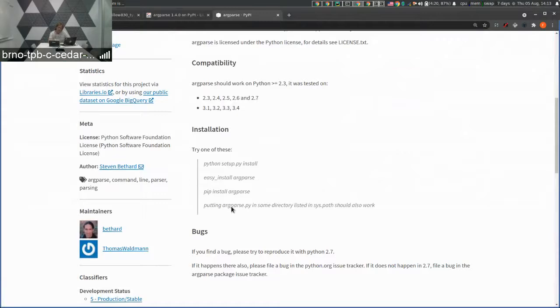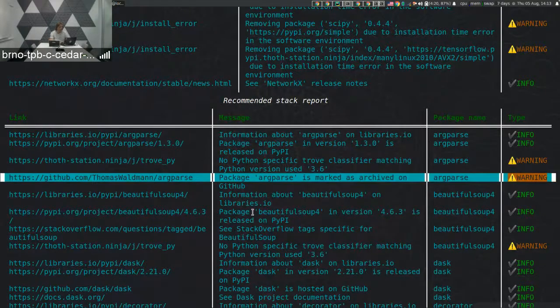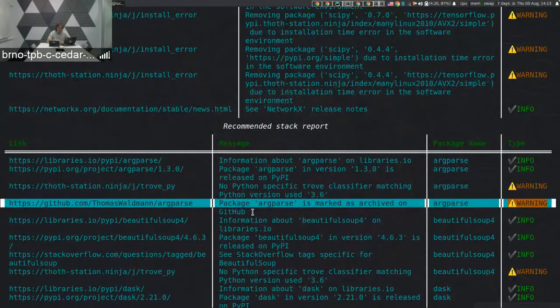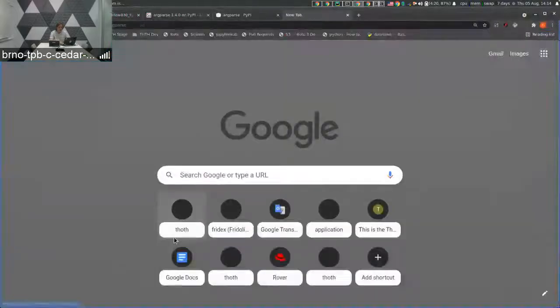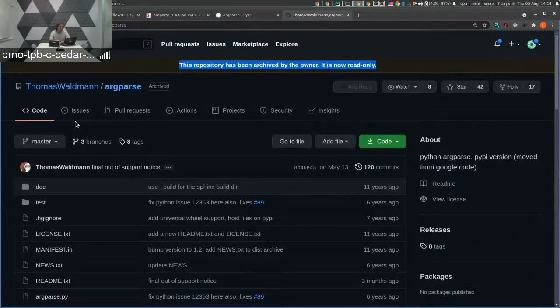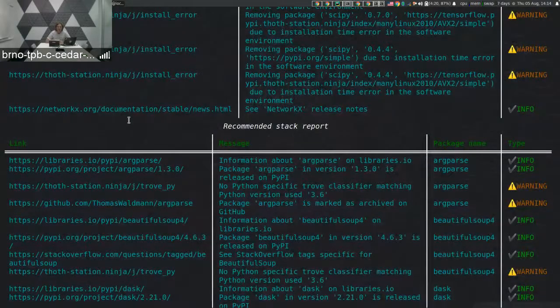If we go to PyPI.org, we can see metadata associated with the package — a list of Python interpreters and versions claimed to be compatible with the ArcPars release. Another recommendation warns me that the ArcPars package is archived on GitHub, providing a link to the repository. The repository is archived, meaning you cannot open new issues or pull requests, and development has stopped — so you should consider using another package with similar functionality.